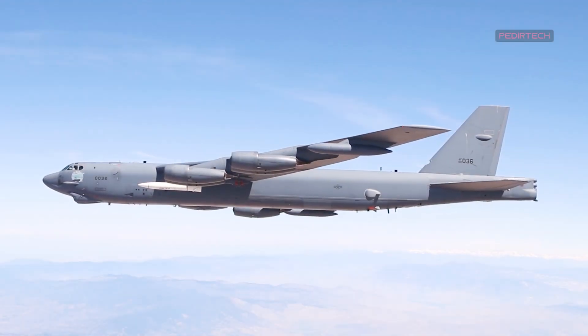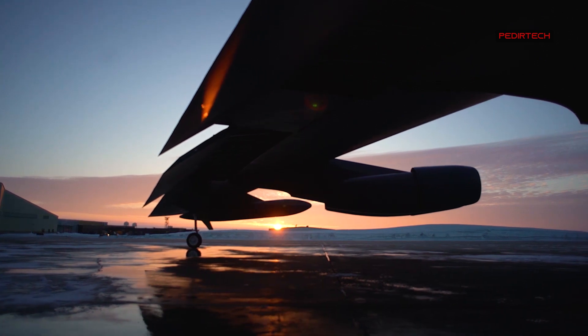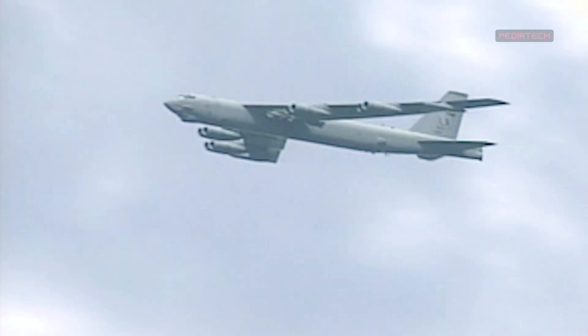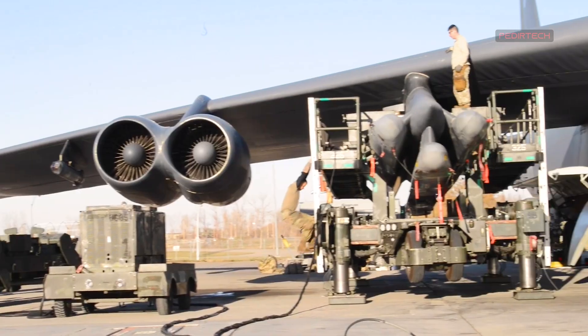The B-52 is a large aircraft, with a wingspan of 185 feet and a length of 159 feet. It is powered by eight turbofan engines, and it can carry up to 70,000 pounds of bombs and missiles.